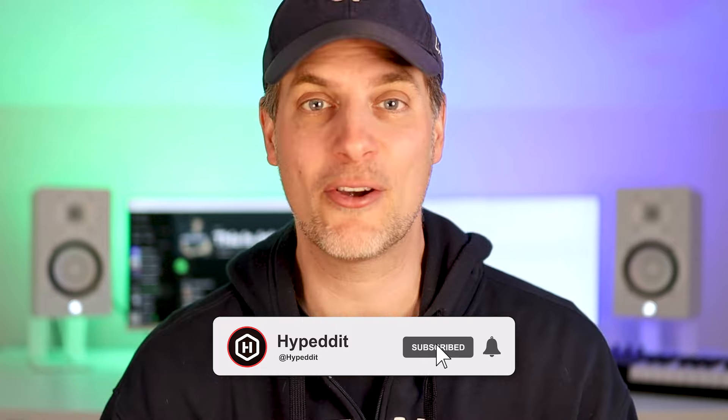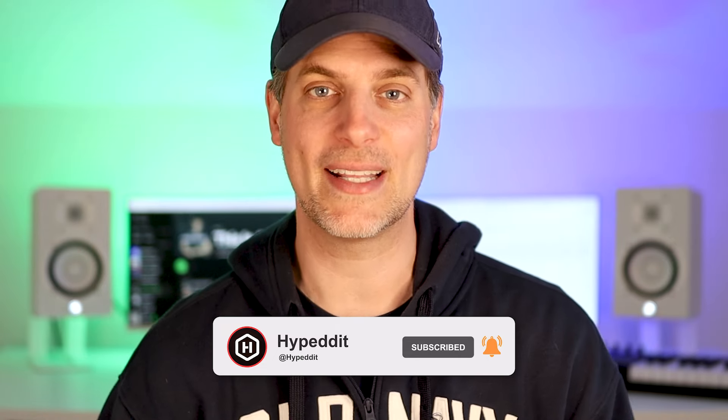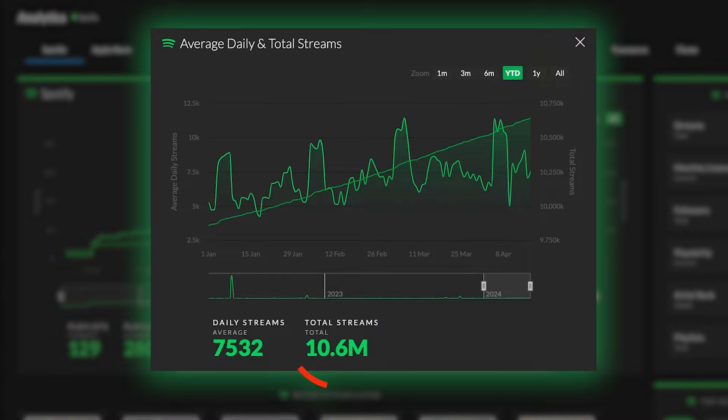And there you have it — three simple steps to get lots more streams for your music on Spotify. I hope you enjoyed this video. If you did, don't forget to hit the like, subscribe, and bell icon below so you can get more videos like this on YouTube about how to get more exposure for your music on Spotify. And if you're looking for the exact click-by-click instructions for how I've taken my music from zero to now millions of streams, then check out this next clip right here.